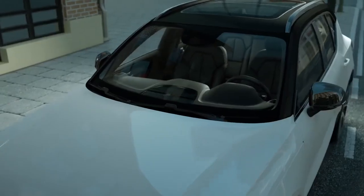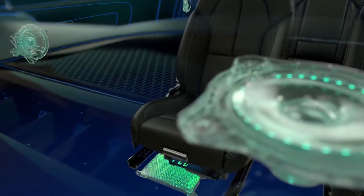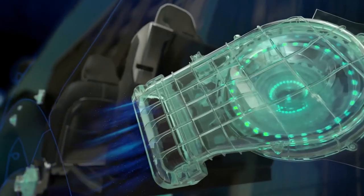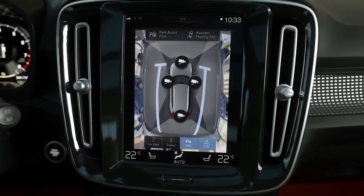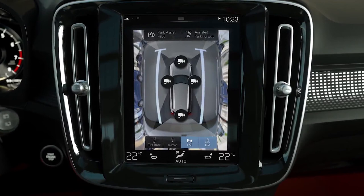For the ultimate sound experience, XC40 customers can choose the Harman Kardon Premium Sound System, supported by a unique world-first air-ventilated woofer mounted behind the dashboard. Smart features, such as the Park Assist with a 360-degree camera, known from larger Volvo models, help drivers manoeuvre their car into tight parking spaces.